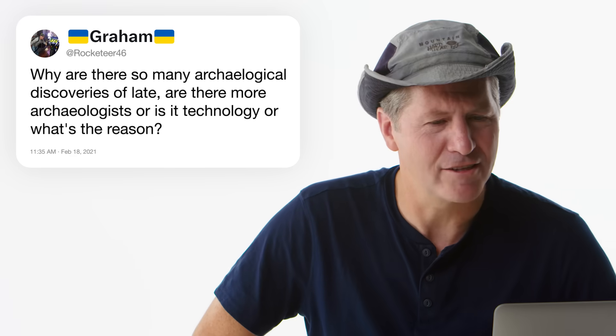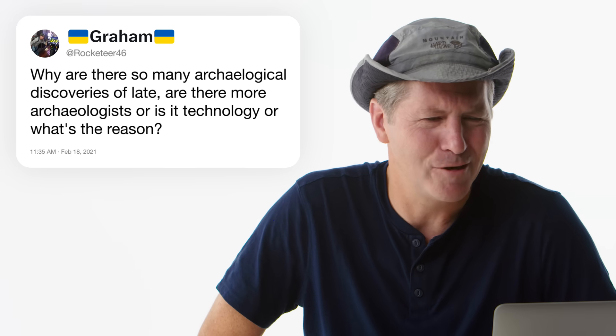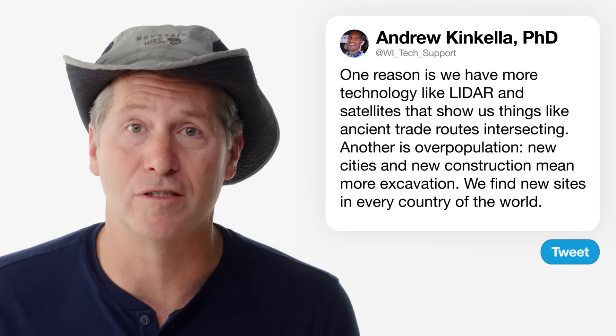At Rocketeer46 asks: why are there so many archaeological discoveries of late — more archaeologists, better technology? It is true we tend to be finding more and more stuff. We do have more modern technology like LiDAR and satellite technology that help us find new sites and see things like ancient trade routes. But a major part of this is world overpopulation — there is more and more excavation, so we find new archaeological sites in every country of the world.